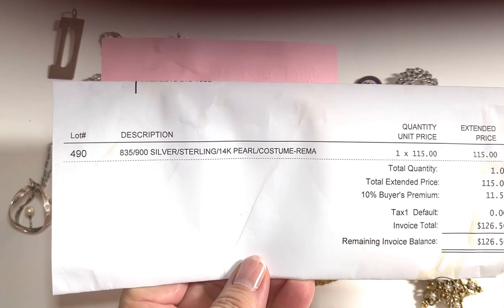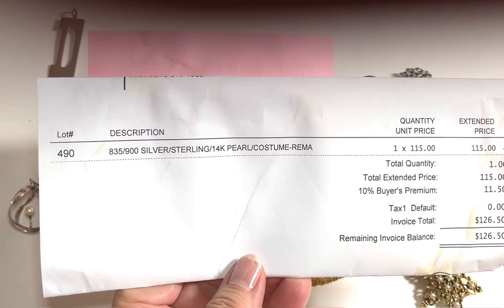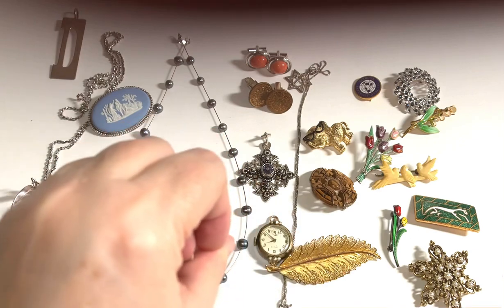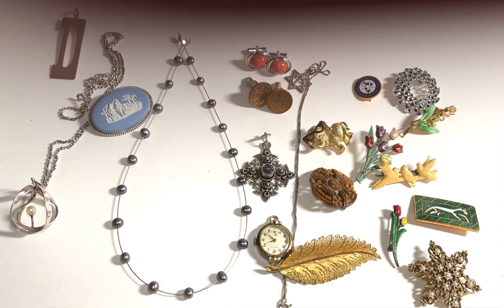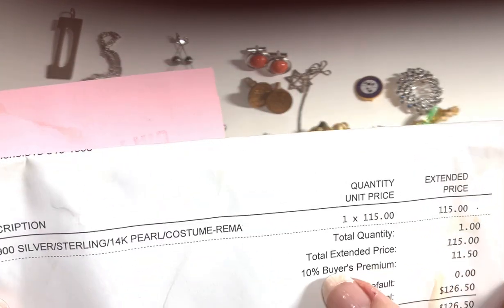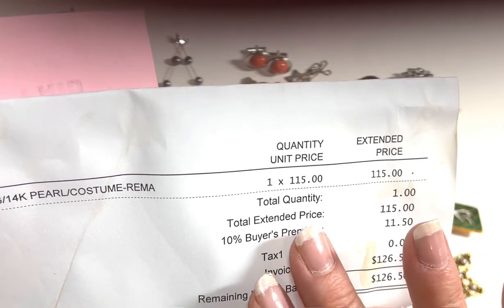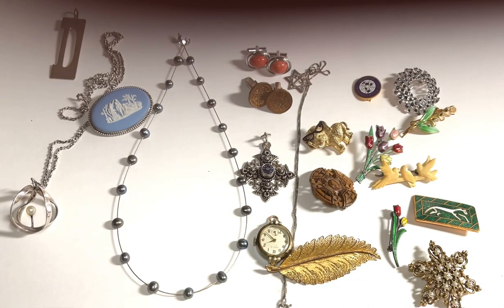This lot includes 835 to 900 silver, sterling silver, 14 karat gold, pearl necklace, costume, and remaining pieces. 'Remaining' means that somebody purchased something out of this lot individually — they put a bid on that piece individually, and this is what's left. I paid $115 with a 10% buyer's premium, which most auctions charge — anywhere from 10 to 25% — so for $126.50 this came with all of these great pieces.